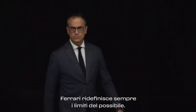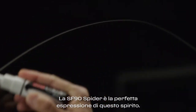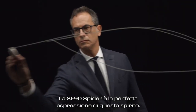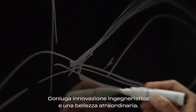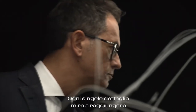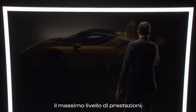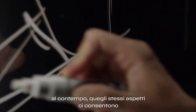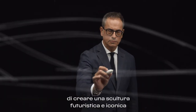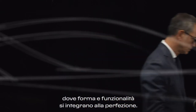Ferrari always redefines the limits of the possible. The SF90 Spider is the perfect embodiment of this spirit. It merges engineering, innovation, and fascinating beauty. Every single detail is aimed at achieving outstanding performance goals, and at the same time those very same aspects allowed us to create a futuristic and iconic sculpture where form and function are perfectly integrated.